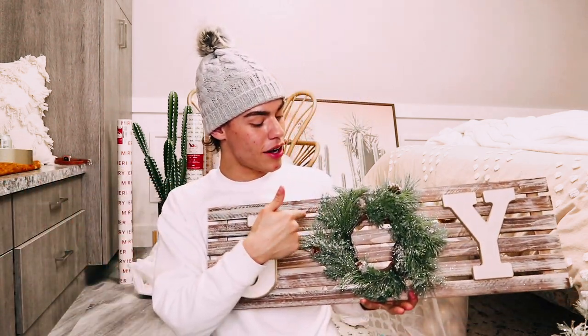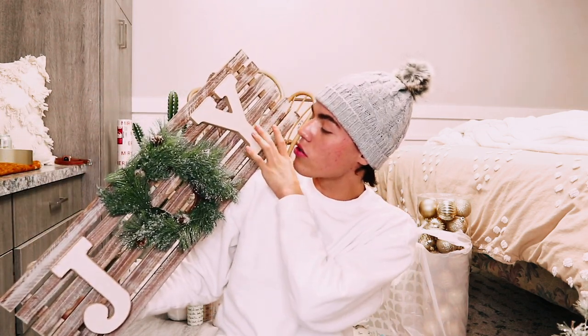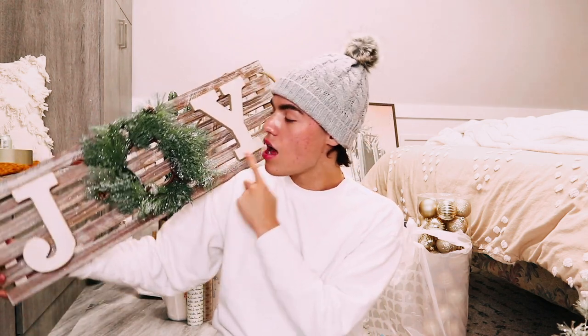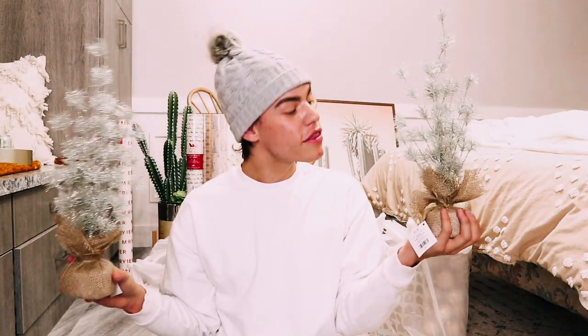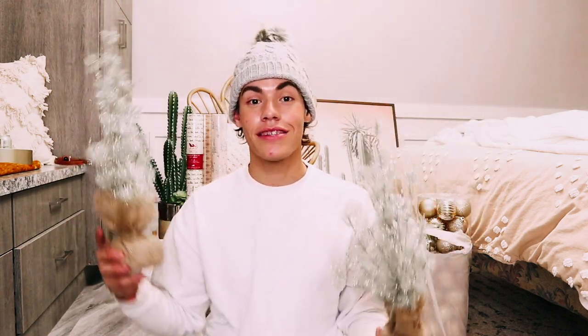Now moving into items from Hobby Lobby. First is this 'JOY' sign with a little wreath on it. The letters have a bit of sparkle on them — I'm obsessed with it. I'll put it either above my display cabinet in my room or upstairs in the living room somewhere. I didn't plan exactly where everything goes; I just went and bought a bunch of stuff. I also got these matching little tree decorations from Hobby Lobby.